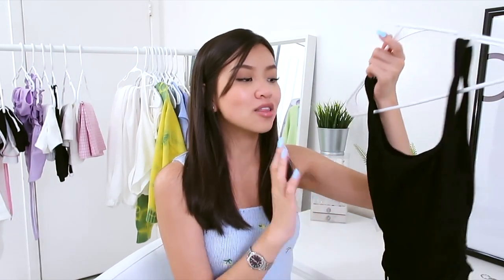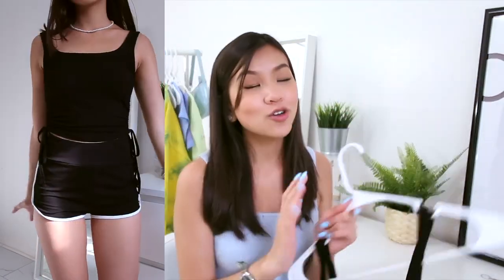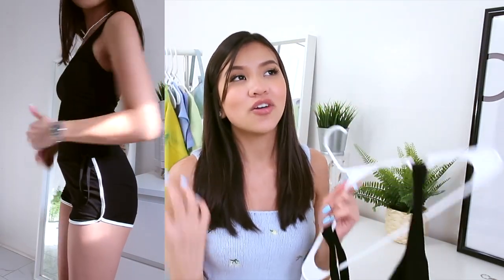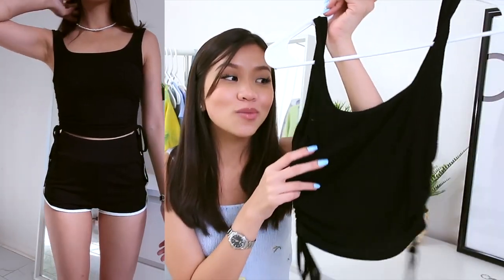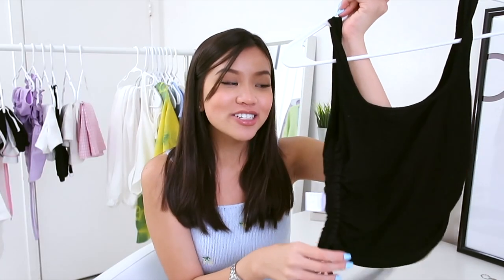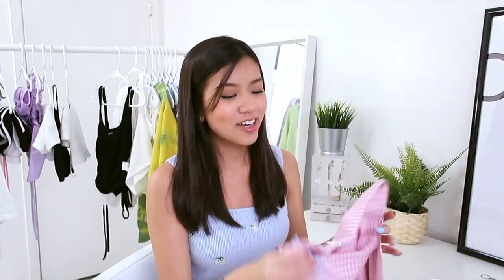This is also one of my favorite items from the whole haul. I love the material and how it fits — it hugs my body so well. There are two drawstrings on the side so you can scrunch it up and tie it into cute little bows. I want to look cute and be comfortable at school, and this tank top is literally so stylish and comfortable. I highly recommend getting this one.